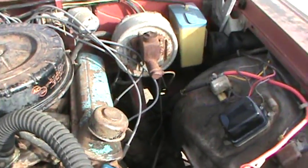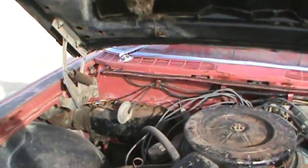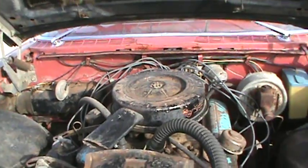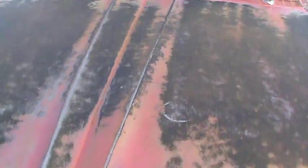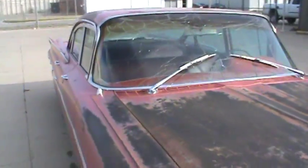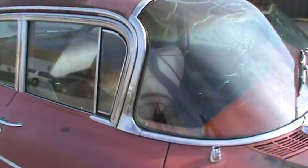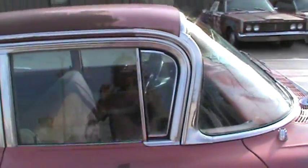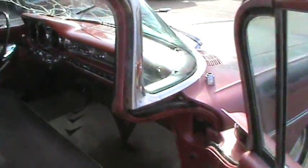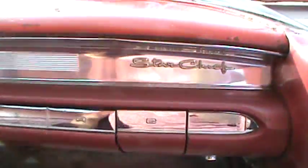It's a 389 two-barrel. Pretty original car. The interior — I mean, the windshield obviously needs replaced. I have one for it, I have a gasket for it. To be honest, I just haven't done it, but I will. Pretty decent dash. Good chrome. Just kind of a neat old car, really.